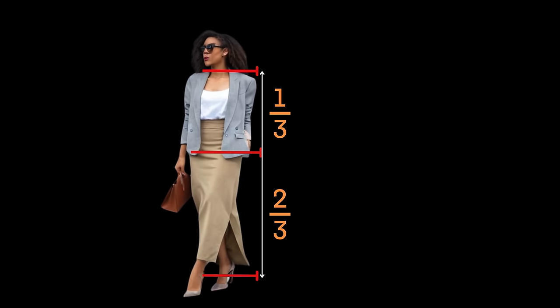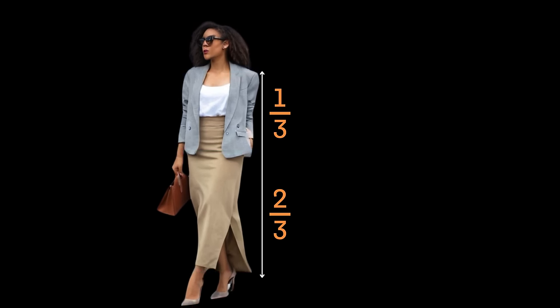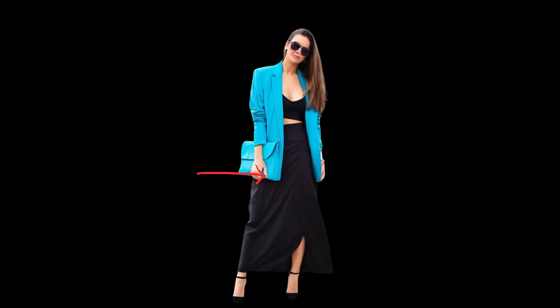If you're not sure how to style a blazer with a maxi skirt, the rule of one third is a good one to adhere to. The idea is that the skirt will take up two thirds of the look, while the blazer takes up one third. Ideally it should end on your hips, otherwise you risk looking swamped.